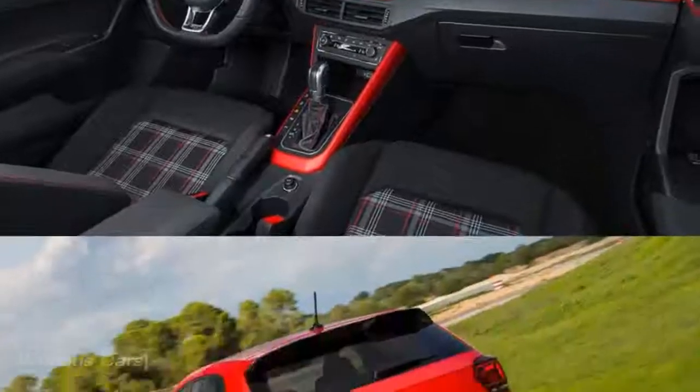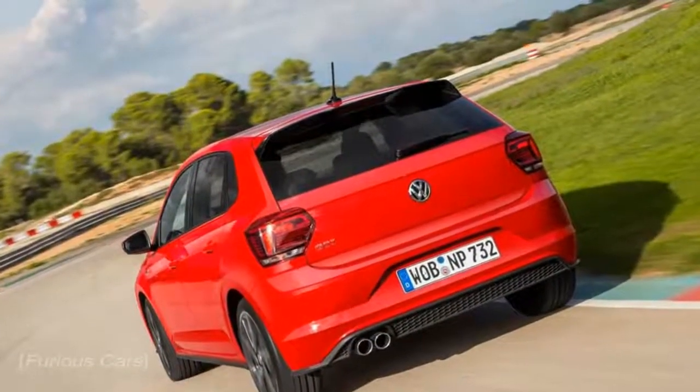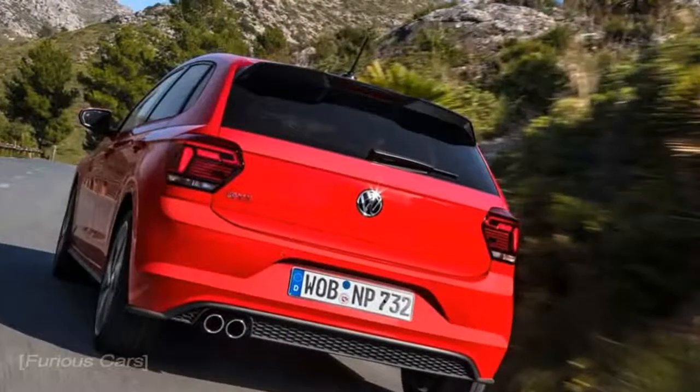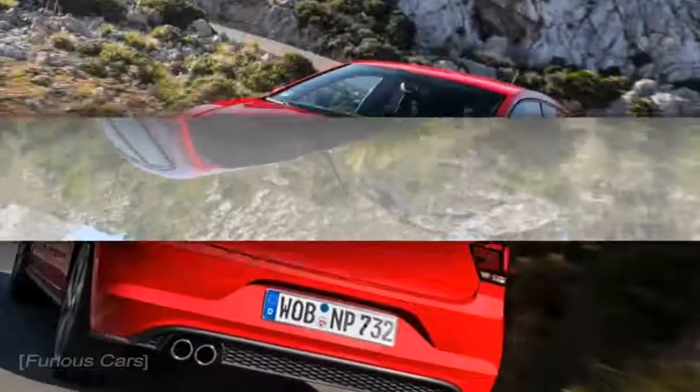Is the new 2018 VW Polo GTI tasty to drive? Rather. But in a particularly German, very Volkswagen way — which is to say if you're hoping for a 'fling it by the scruff of the neck' kind of machine akin to the old Fiesta ST, then you're perhaps in for a bit of a disappointment.